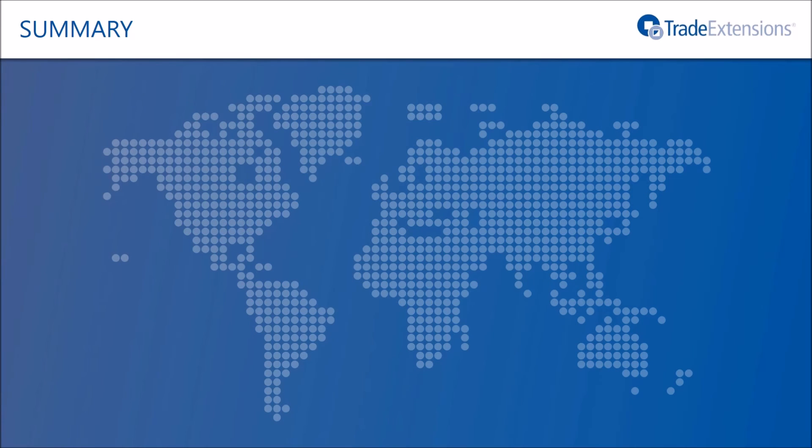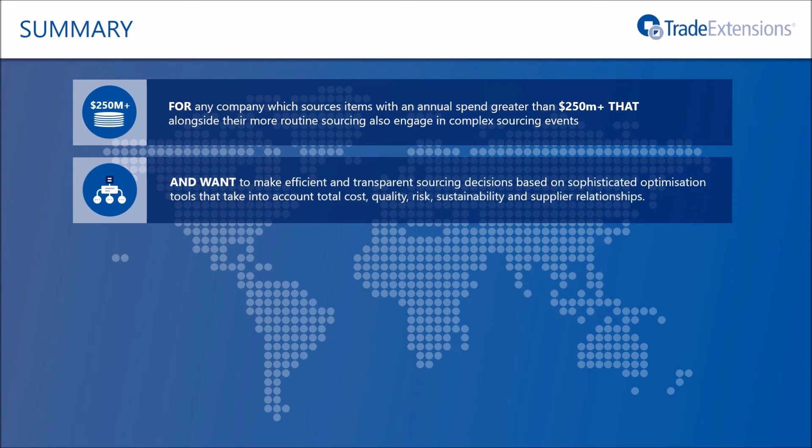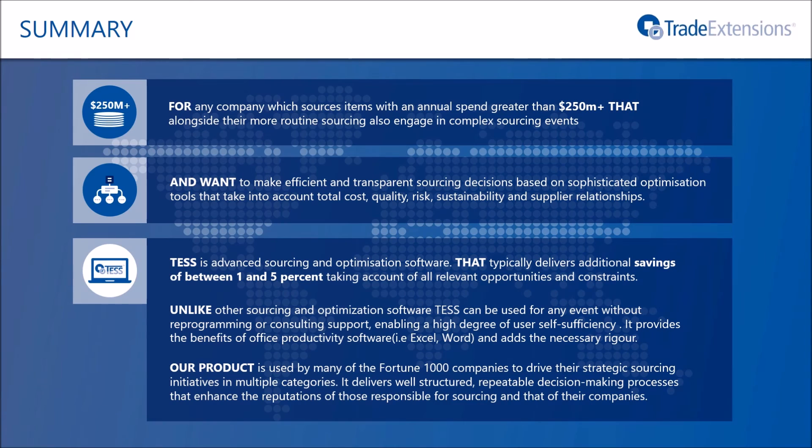In summary, TESS is for any organisation that has an aggregated spend of more than US$250 million per year in goods and services, and wants to exploit leading-edge optimisation technology in improving their reward decisions, whilst taking into account any number of business constraints. Advanced sourcing of this nature typically increases savings by between 1% and 5% compared to traditional sourcing methodologies. The TESS platform also helps you control the workflow of any sourcing process, while ensuring that you apply the rigour necessary to control information flows during that process.